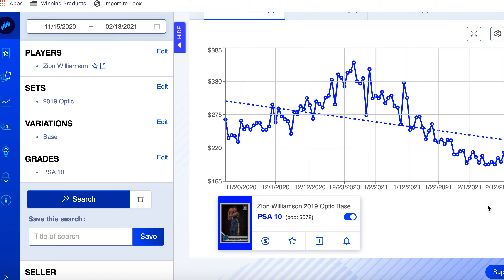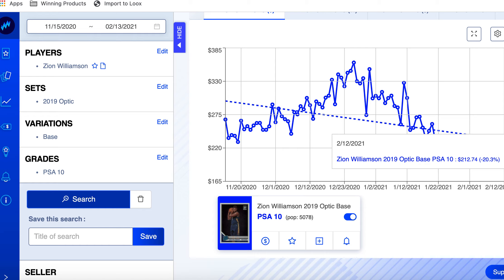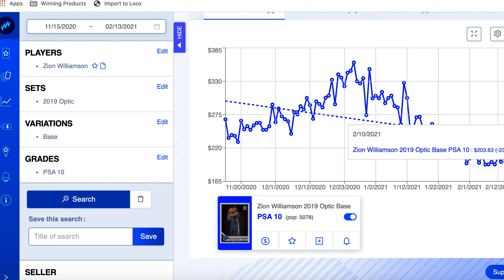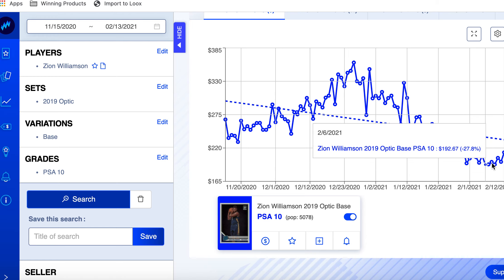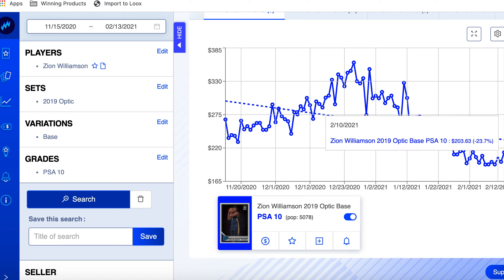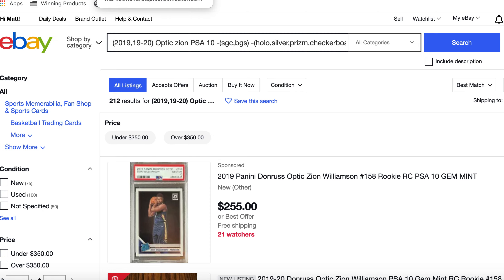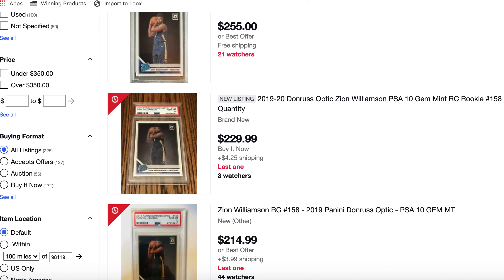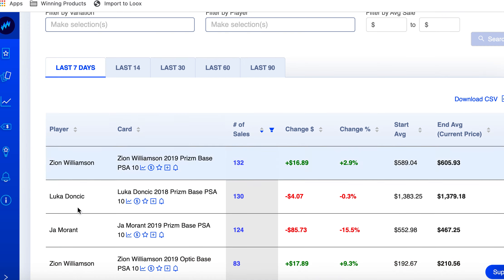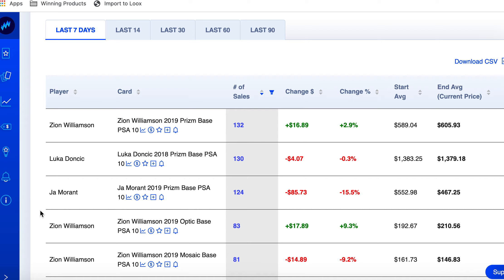This kind of shows me, like with the Prizm, that the data looks like it hit a bottom. I don't think it goes much lower. The Optic has been hovering around $200 and now it's starting to tick up to $212. This looks like a flat line — it's not going to go much below this in my opinion. It's encouraging to see it going up. So I'm going to leave a link to this one in the description too. At $255 or best offer, $229 — there's definitely a lot of opportunity on this one.